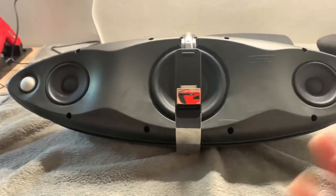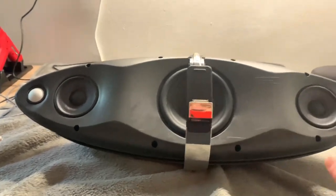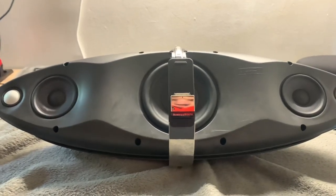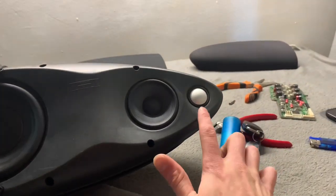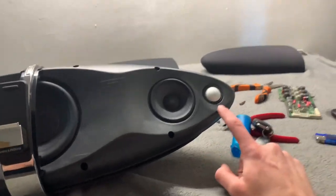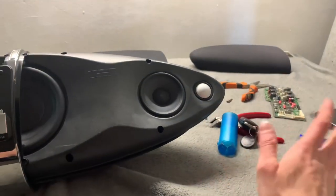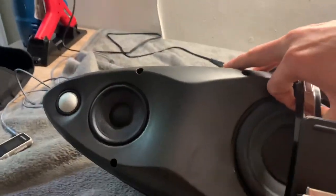If you crush the tweeters in, that's it - there's no way you can straighten them out at all, so don't touch them. There are sellers that sell voice coils for these Bowers & Wilkins tweeters, but even replaced ones don't sound right afterwards. Try not to damage them because it's essentially game over - you might as well throw it away.